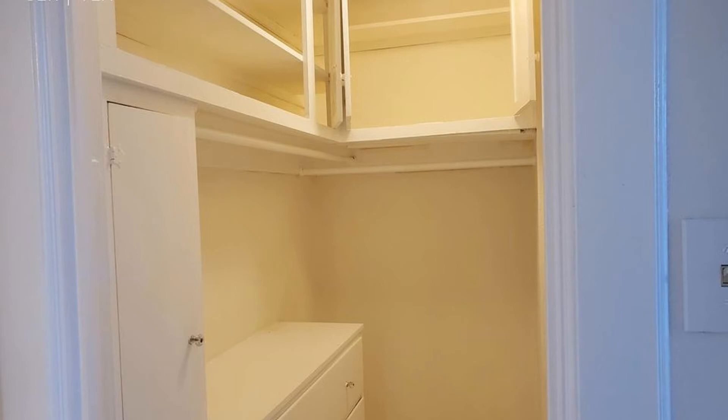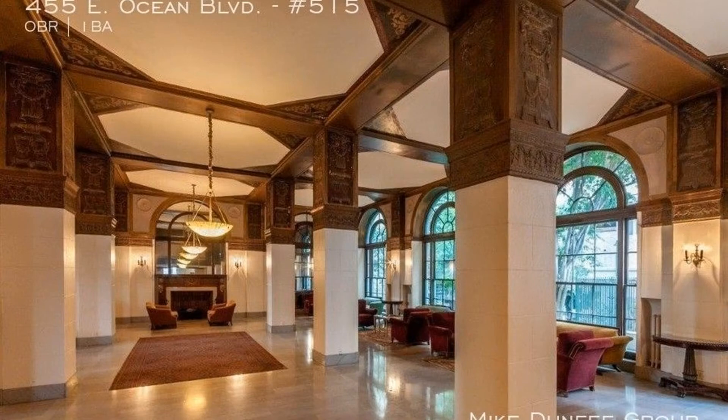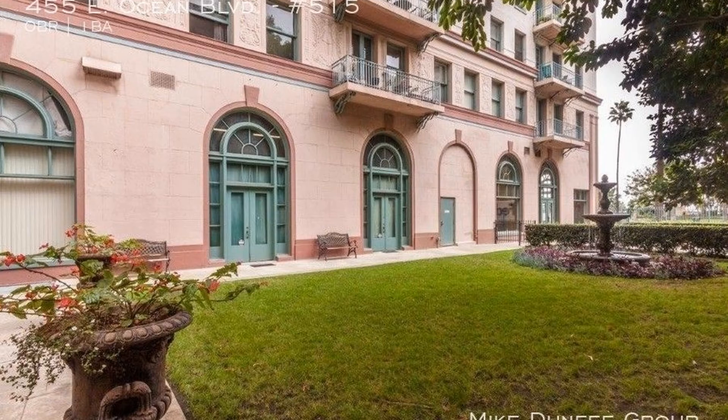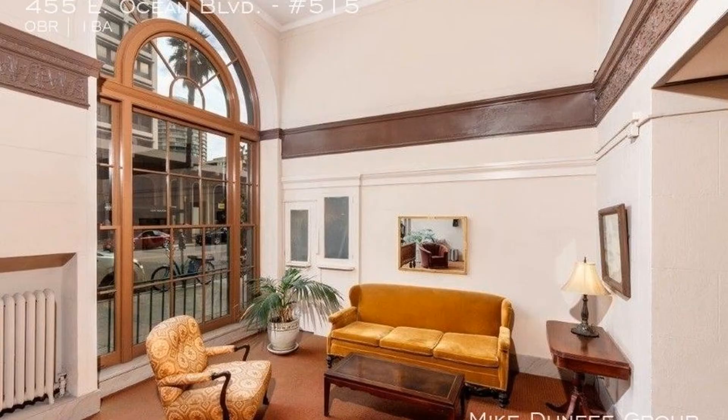This beauty is located within a few blocks from Shoreline Village, Pine Avenue's nightlife and restaurants, convention center, and Metro Blue Line Transit to Los Angeles. Long Beach Airport, Long Beach City College, and beaches are just a few minutes' drive.